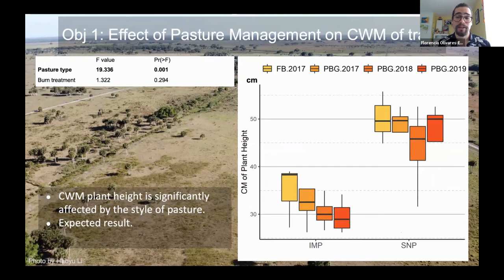Looking at the community weight mean of plant height, it is very clear that in improved pastures the full burn has the highest value, and as the burn years increase, height seems to go down, which supports our hypotheses and is statistically significant. In the semi-native pastures we see that trend a little less clearly, but there is still somewhat of a trend visible.